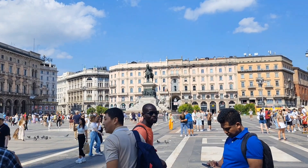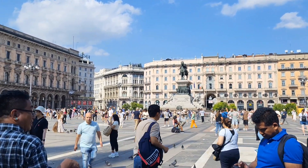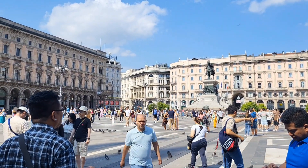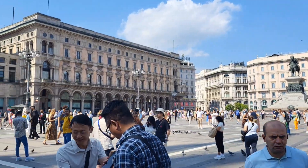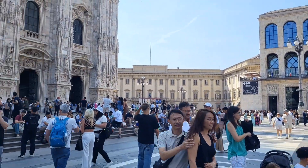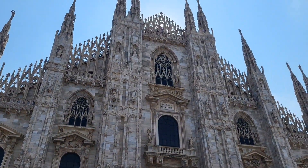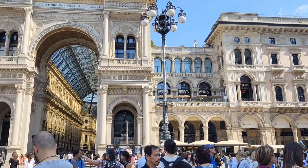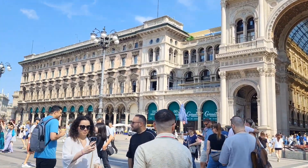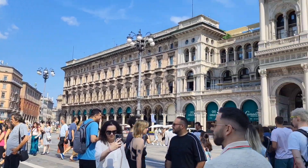In front of me you can see a statue. That statue is the first king of Italy. And then here is the whole square. You can see there are many people, many visitors.